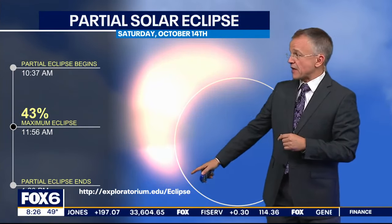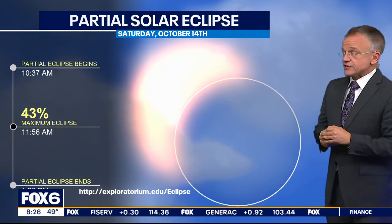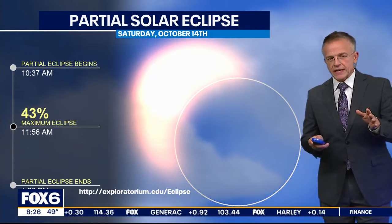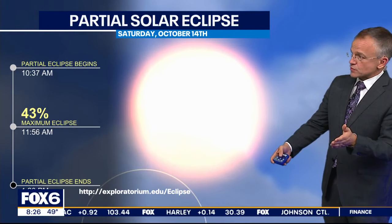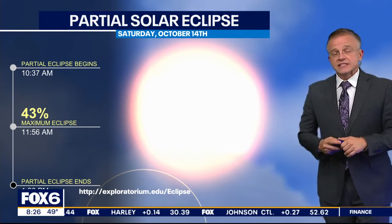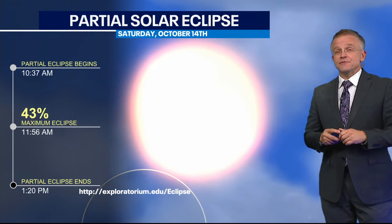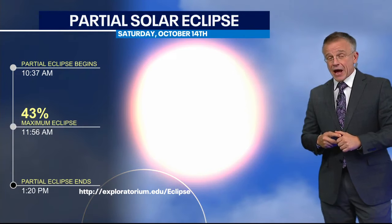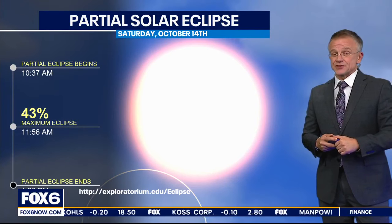You can find out information about that at Exploratorium.edu/eclipse, which has some great ideas. And then, of course, as the moon continues to pass through, we get back to a full sun disk in the sky. Again, it will be a very fingers-crossed situation, as our forecast right now for the weekend on October 14th does not have great viewing conditions.